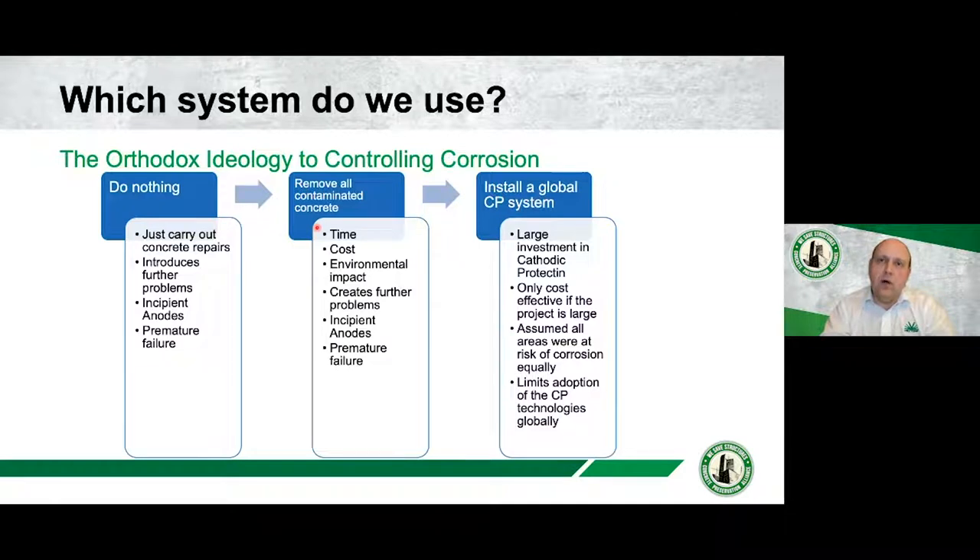When we look at full global CP systems, technically you can't argue against them — they are a viable option. But the problem is it's a very large investment. It tends to only occur on very large infrastructure projects. It doesn't tend to be used on smaller projects, and I think because of this disparity between small-to-medium and large infrastructure, the adoption of cathodic protection as a whole around the world has not been as great as it could be.